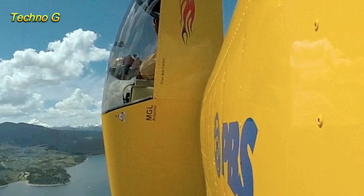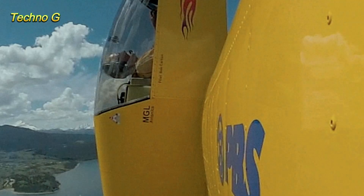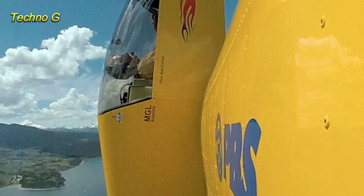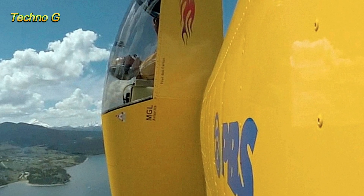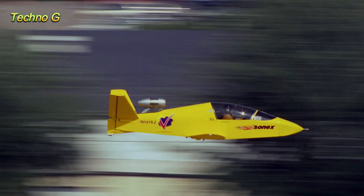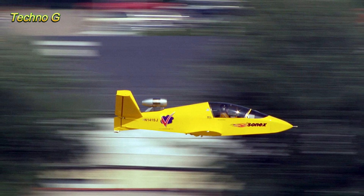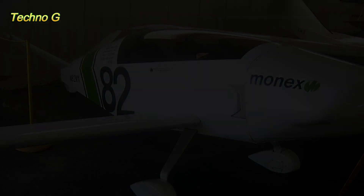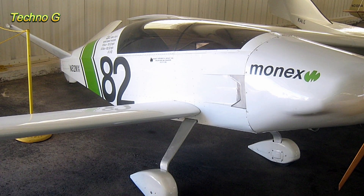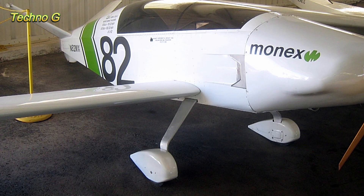In the end, the Subsonix JSX-2 is more than just a kit plane. It's proof that innovation, passion, and engineering can bring jet-powered flight into the hands of enthusiasts without breaking the bank. With its combination of speed, affordability, and jaw-dropping cool factor, the Subsonix stands as one of the most unique and thrilling machines in modern aviation. So here's the question: if you had the cash, would you take the controls of this superbike with wings?